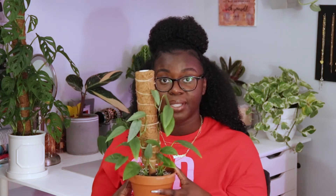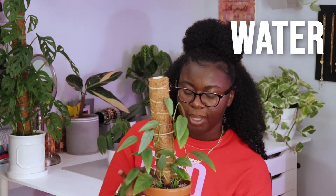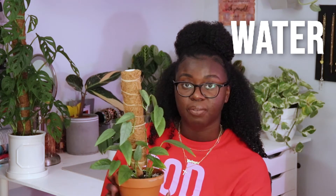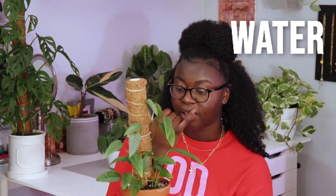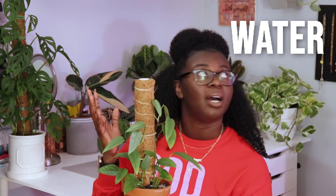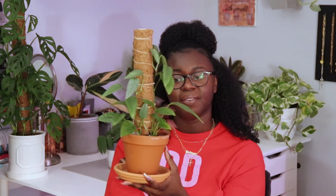For watering, I water this one maybe once every two weeks. It is wintertime, so keep in mind your watering will vary depending on your house temperature. If you have central heating on, the air is drier and the plant can dry out faster. I normally wait until the leaves droop a little bit, then give it a good drink.